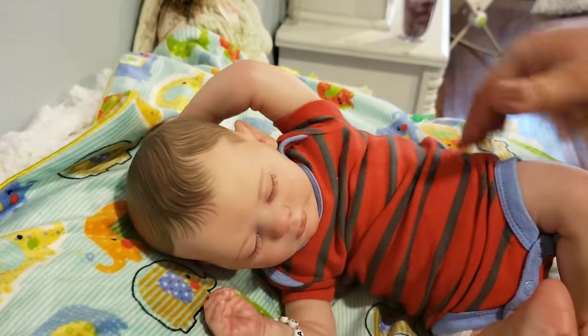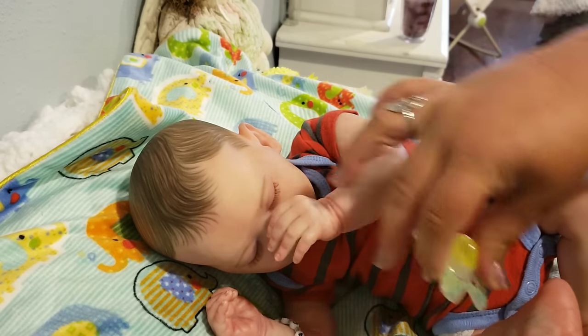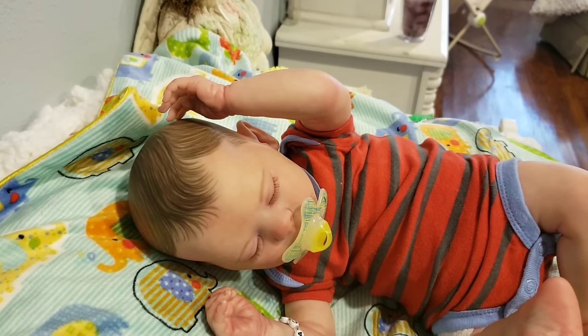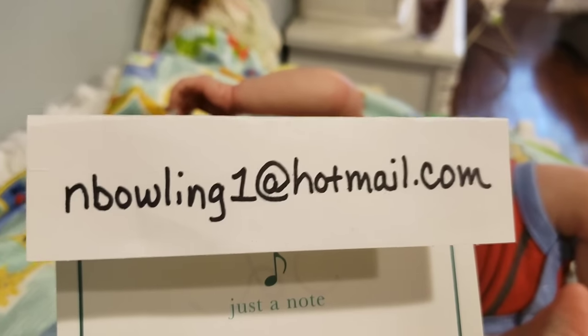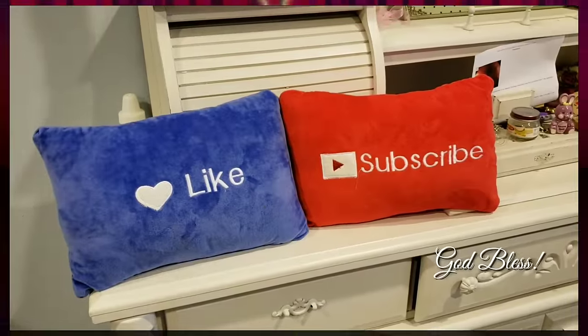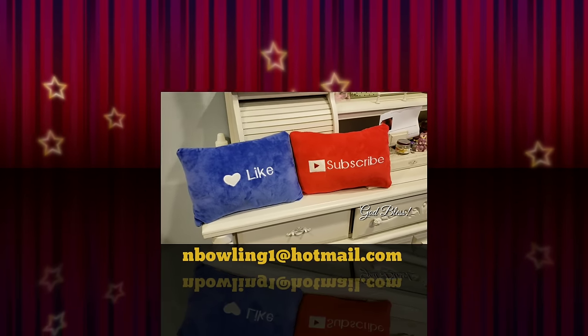I will be sending him with a magnetic binky. He looks like he's tired and wants to go to sleep — I think he's reading my mind. If you are interested, email me: nbowling1 at hotmail dot com, and we will go from there. I hope you all have a great day. See you soon. If you'd like to see more of my babies in my nursery, like and subscribe. Take care, God bless, and love you all.